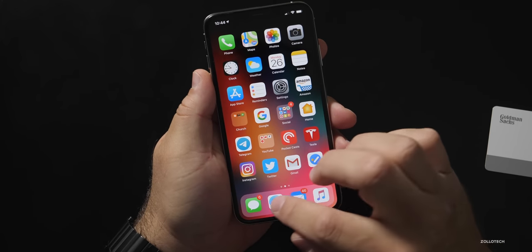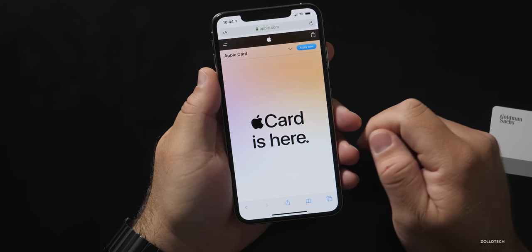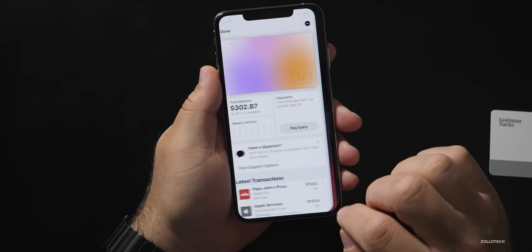The card can be used anywhere Apple Pay can be used, and anywhere Mastercard can be used. So if the actual retailer doesn't accept Apple Pay with your phone, you can use just the physical card. To apply for Apple Card, all you need to do is either go to apple.com and hit apply, or go into the Wallet app and apply. The decision comes back pretty quickly, and even if you don't get accepted, you can send it off for a physical human review.